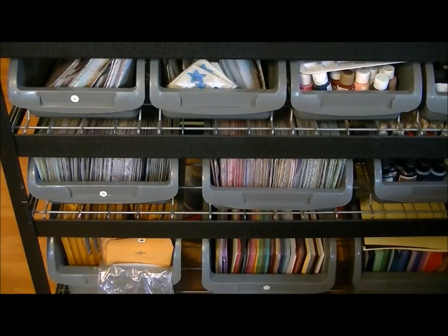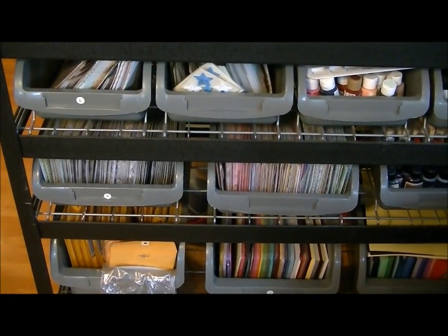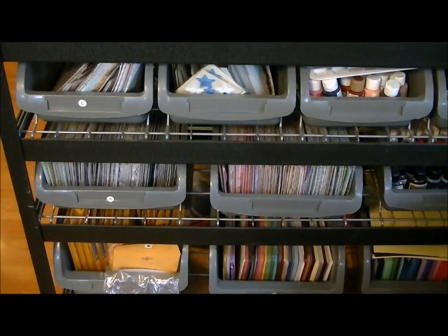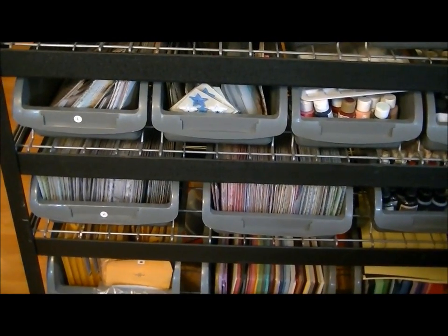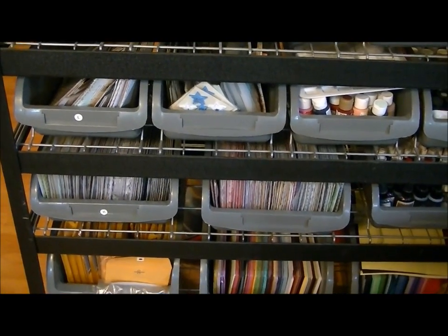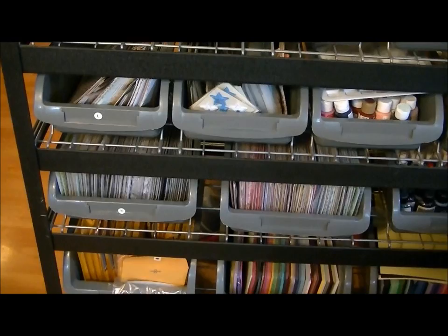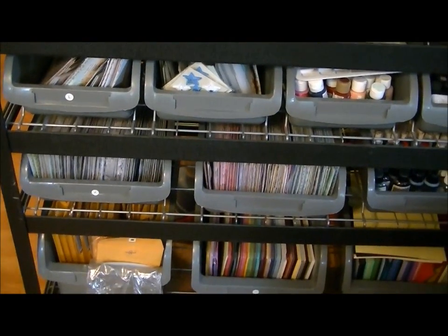So if you want to play, go ahead and leave me a comment letting me know how many you have. If you have none put zero, if you have one put one — it doesn't matter, you don't have to have a lot to play, just whatever number I choose through random.org. Have fun and I'll talk to you soon. Bye!